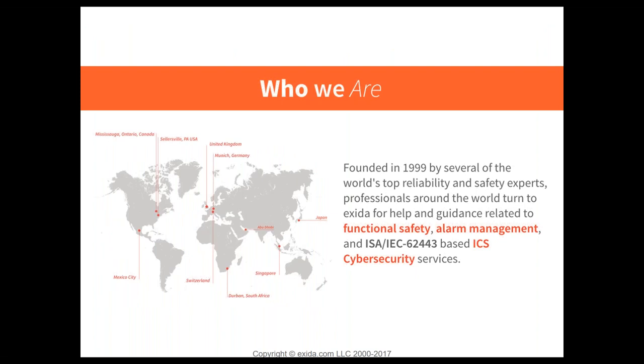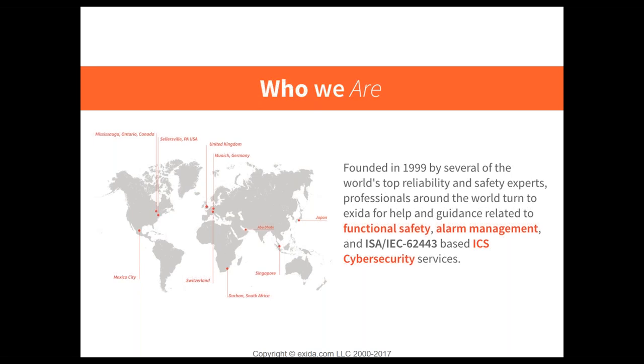No matter where we are, or your customers or suppliers are, we have someone close by to help with functional safety — whether it's functional safety itself, alarm management, or cybersecurity. Exida is involved with the complete supply chain, which breaks into four main sectors: OEM, system designer, end user, and engineering contractor. No matter what part of the supply chain lifecycle you're in, we have tools, classes, webinars, books, and consulting to help you achieve your functional safety needs.